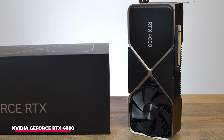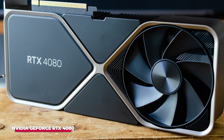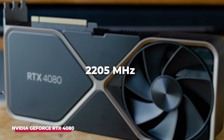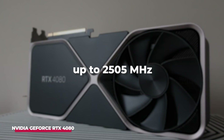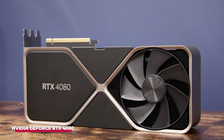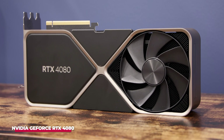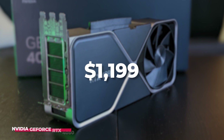The GeForce RTX 4080 comes equipped with 16GB of GDDR6X memory connected via a 256-bit memory interface. The GPU operates at a base frequency of 2205 MHz, with the potential to boost up to 2505 MHz, while the memory runs at 1400 MHz. As a triple-slot card, the NVIDIA GeForce RTX 4080 draws power from a single 16-pin power connector, with a maximum power draw rated at 320 watts. At its release, the price tag for this powerhouse GPU was set at $1,199.